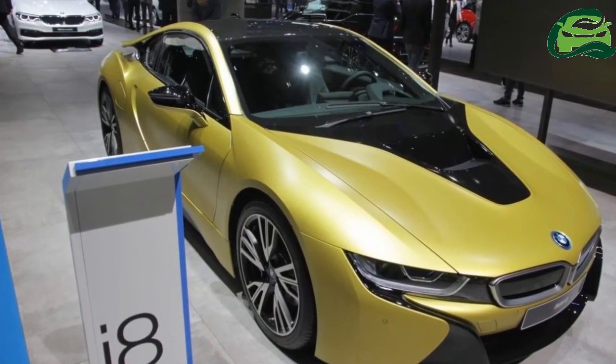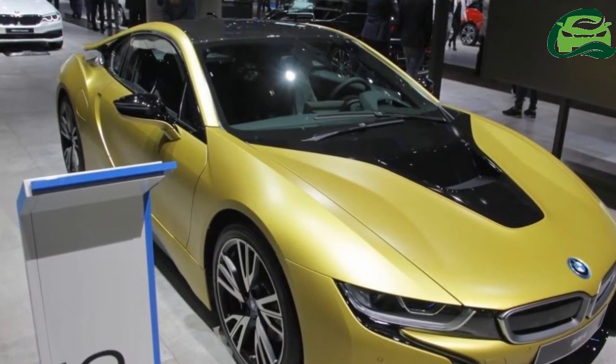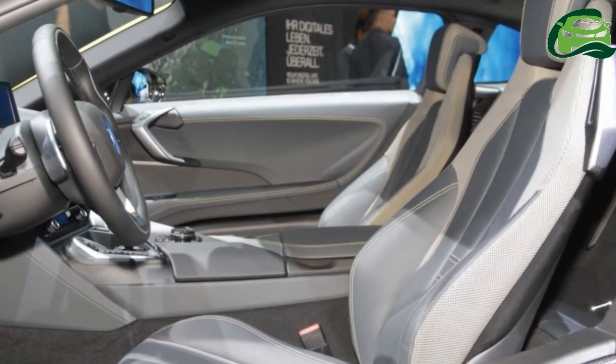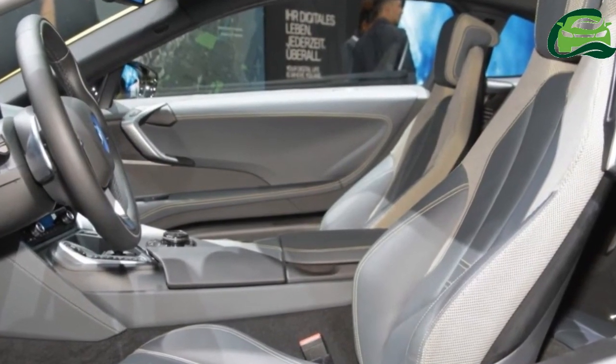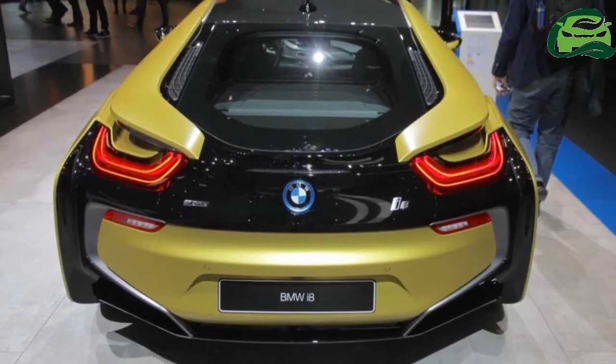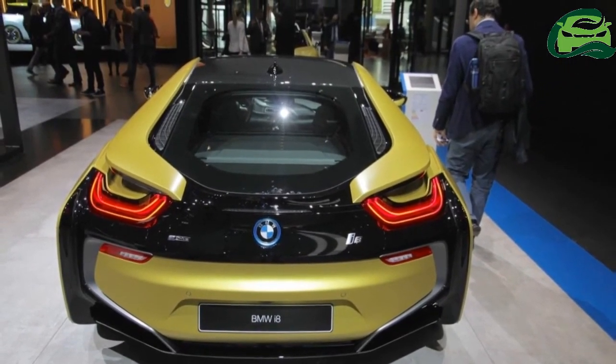The seat belt comes in a gray color finish. The gearshift lever and central operating element get a ceramic design, and the selector lever and iDrive controller get ceramic applications as well. A Harman Kardon sound system and velour floor mats with black leather piping and yellow highlights are standard in this model.